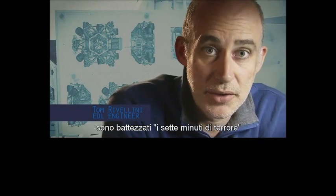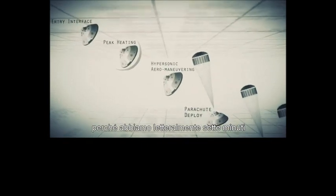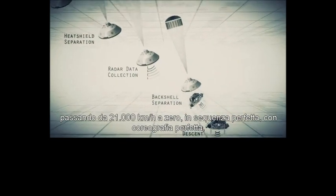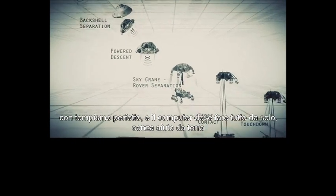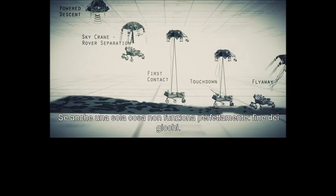Entry, descent, and landing — also known as EDL — is referred to as the seven minutes of terror because we've got literally seven minutes to get from the top of the atmosphere to the surface of Mars, going from 13,000 miles an hour to zero in perfect sequence, perfect choreography, perfect timing, and the computer has to do it all by itself with no help from the ground. If any one thing doesn't work just right, it's game over.